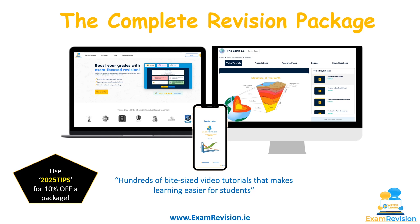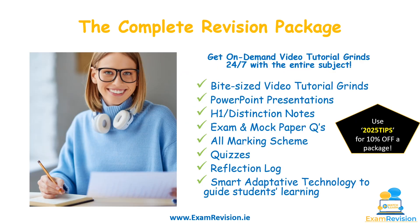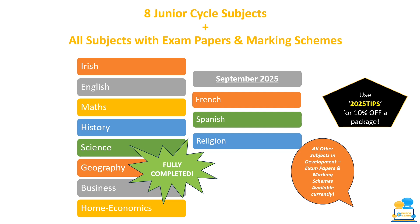By signing up to examrevision.ie you get access to lots of different videos on every topic for various subjects. The complete revision package includes on-demand video tutorial grinds 24/7 for every single subject, bite-sized video tutorials, PowerPoint presentations, H1 or distinction notes, exam and mock paper questions, marking schemes, quizzes, a reflection log, and smart adaptive technology to guide your learning.